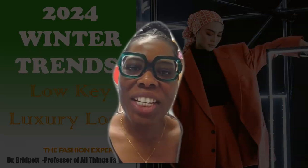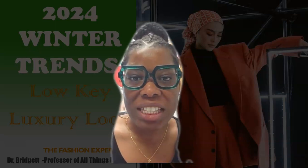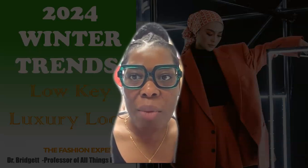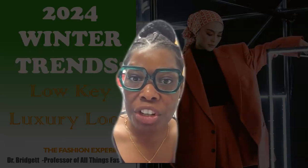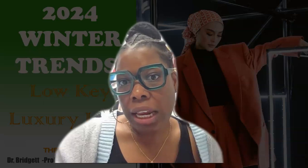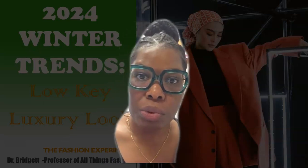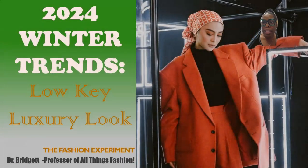Hi everyone, welcome to the Fashion Experiment. It's Dr. Bridget, your professor of all things fashion, and today I'm covering my final videos for fall/winter 2023-24, checking out the major looks for the season.